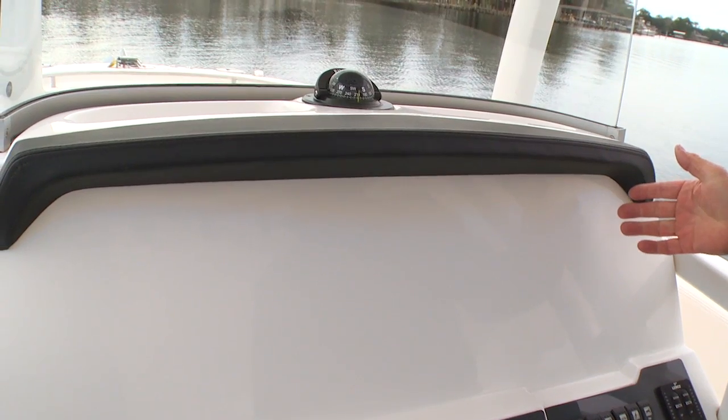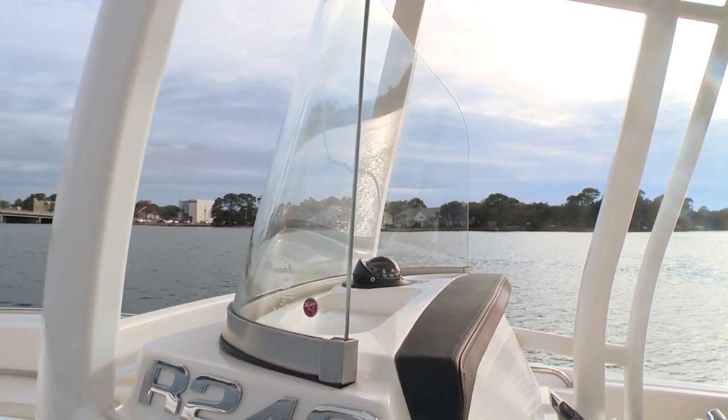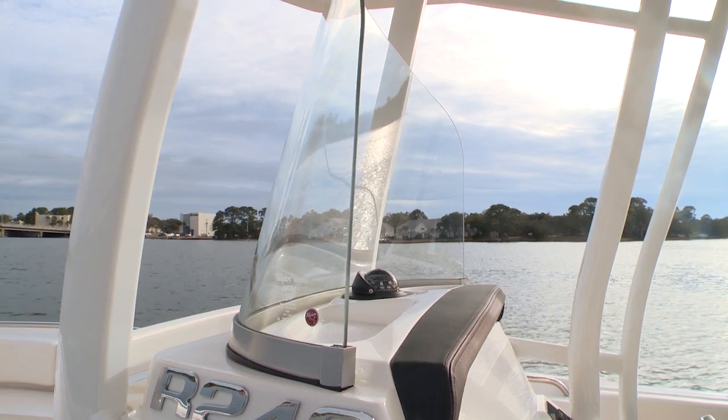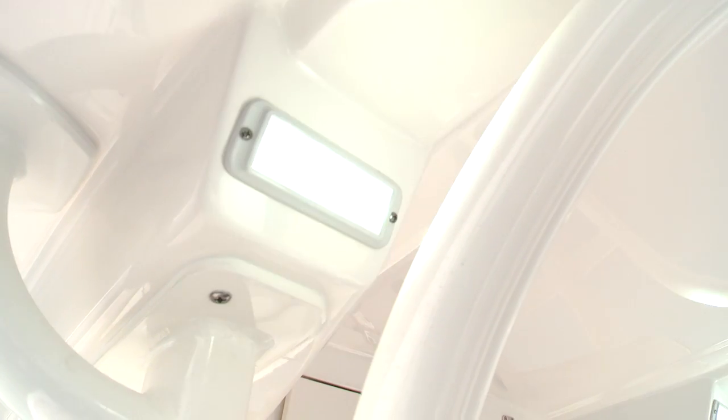A lot of times on boats, it's easy to overlook details that change it from an average boat to a great boat. Here's one that I like — this upholstered brow over the electronics panel. It shields your screens from sun glare and makes them easy to read. I like Raballo's choice of a tempered glass windshield instead of acrylic. And here's another option I like: the LED spreader lights. They completely flood the deck with light so you can get your work done, but they don't draw your batteries down.